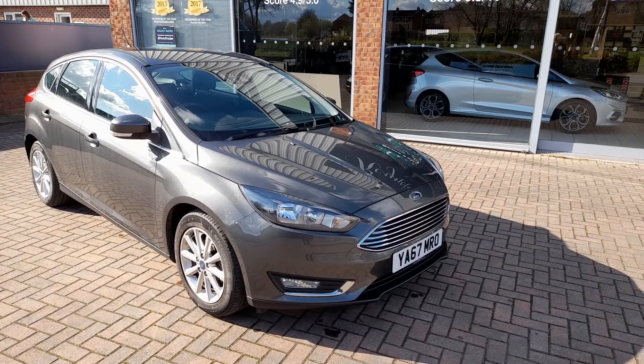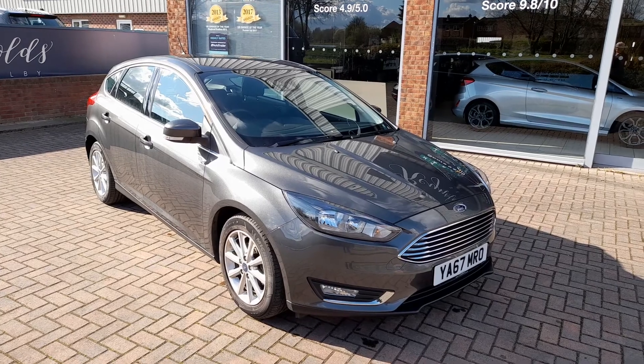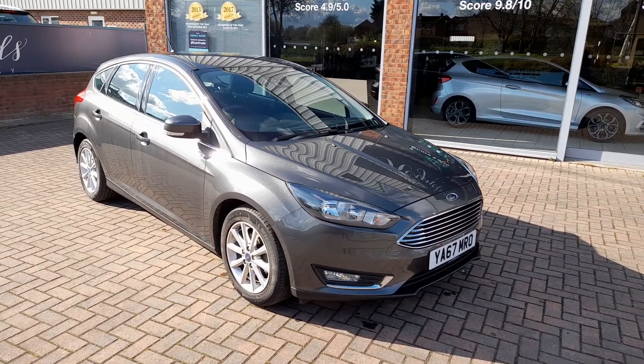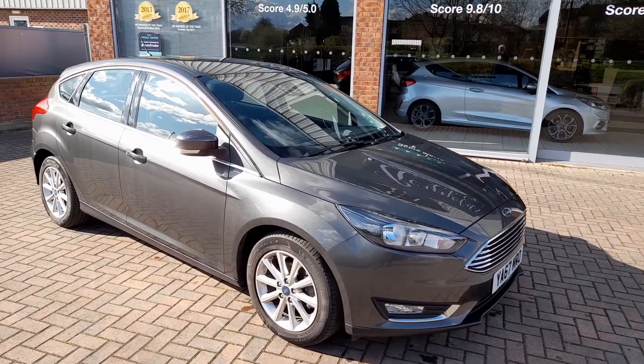Good afternoon, welcome to Reynolds. Here we have a lovely example of this 2017 Ford Focus 1-litre EcoBoost. This is the Titanium model with the automatic gearbox.